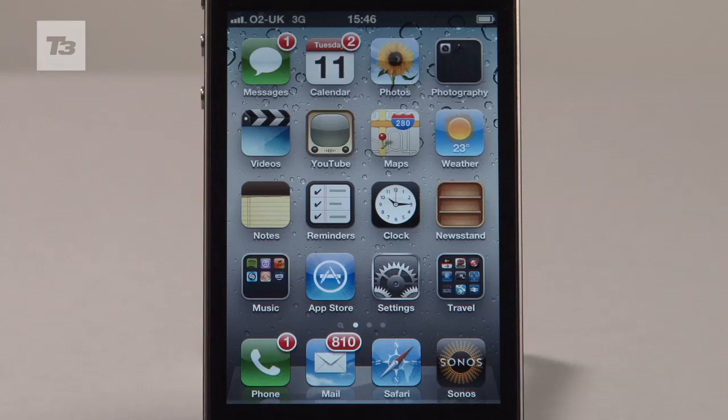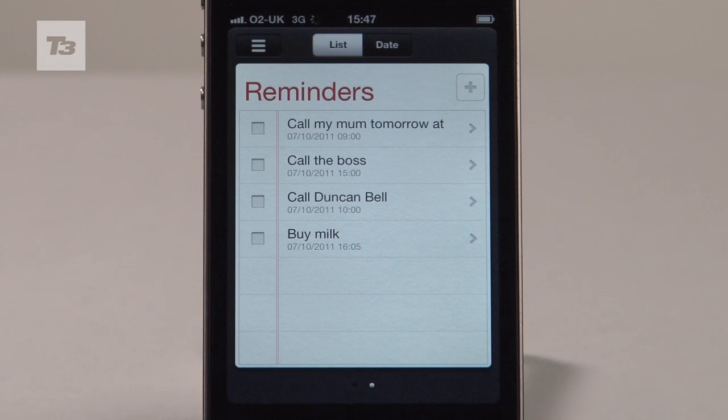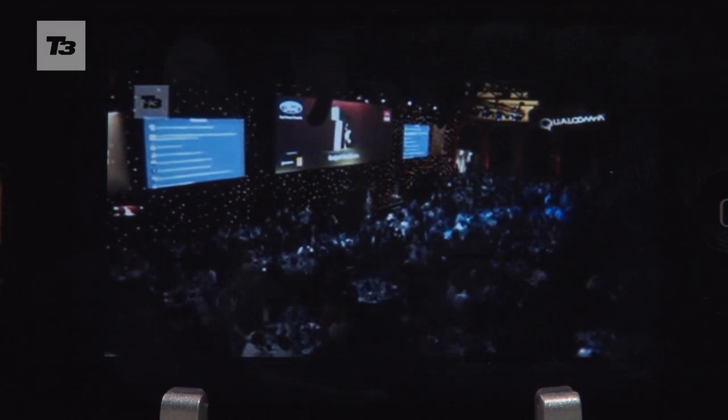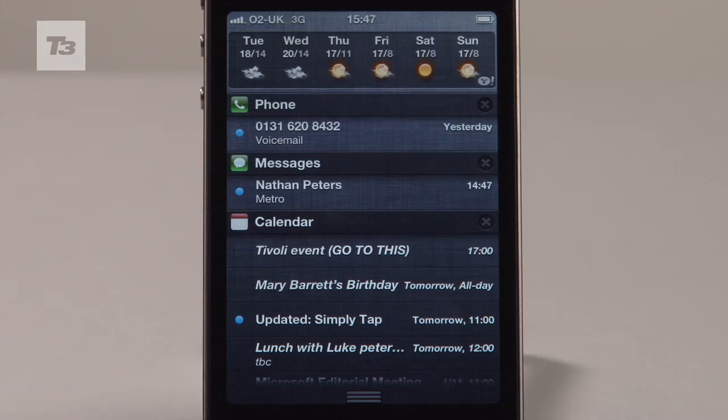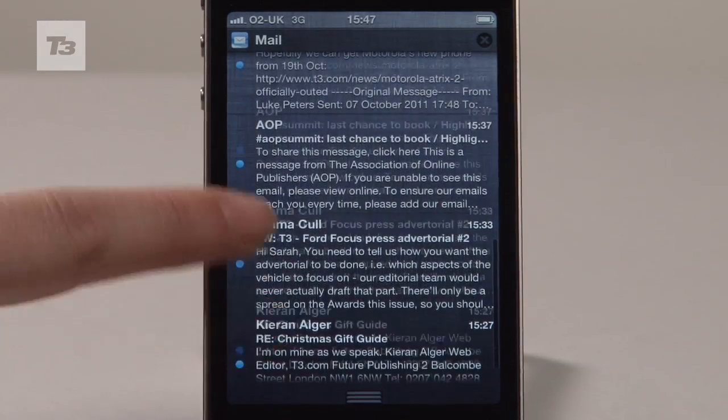For those hungry for the latest and greatest, the 4S comes with the same A5 dual-core processor as the iPad 2. It's noticeably quicker than the iPhone 4, offering seven times the graphical aptitude, quicker multitasking, wireless mirroring, and the ability to run Siri, the brand new personal assistant feature.